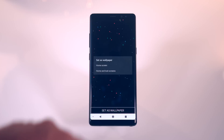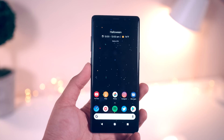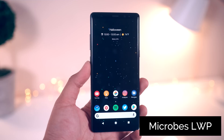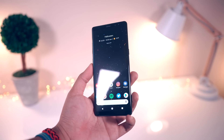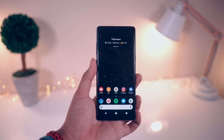Last but not least, for you Android OGs out there — how many of you remember this live wallpaper? If I'm not mistaken, this one was pre-installed on the Nexus S from 2010. This is the Microbes live wallpaper, and I remember when it debuted and how much I enjoyed it years ago. I knew I had to get it again and in my opinion it looks great, especially on this display. It's not in the Play Store anymore but I did leave a link for it in the description so you guys can try it out.